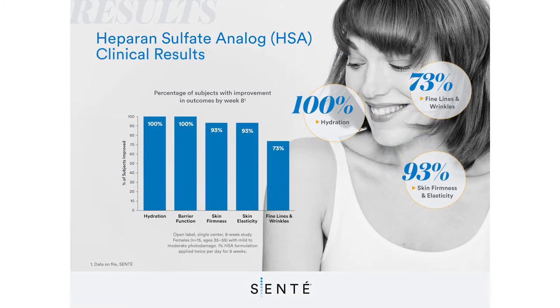In a clinical study, 100% of subjects had increased skin hydration starting from week 2 through study completion at week 8. 73% of subjects showed improvement in fine lines and wrinkles at week 8.